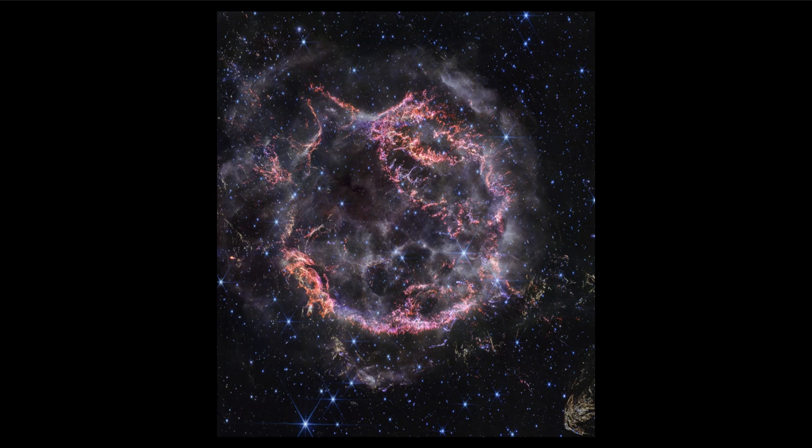This supernova would have been seen to explode here on Earth about 350 years ago — that's the late 1600s, after the advent of the telescope. But in reality, this supernova was not recorded. There are some possibilities that it was recorded as a very faint object within the constellation of Cassiopeia, but it certainly was not as bright as we normally see supernovae.